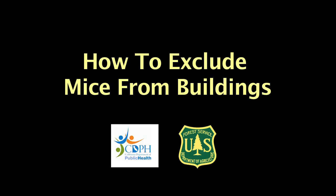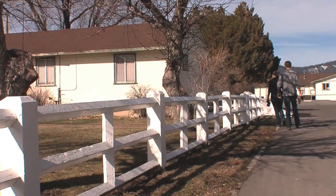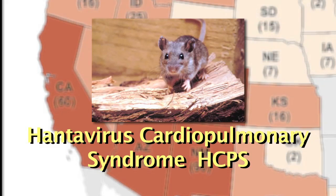Whether used year-round or seasonally closed, many Forest Service buildings, because of their rural settings, can be at risk for a rodent infestation. In the western U.S., the Sin Nombre virus is the causative agent for Hantavirus Cardiopulmonary Syndrome, otherwise known as HCPS.